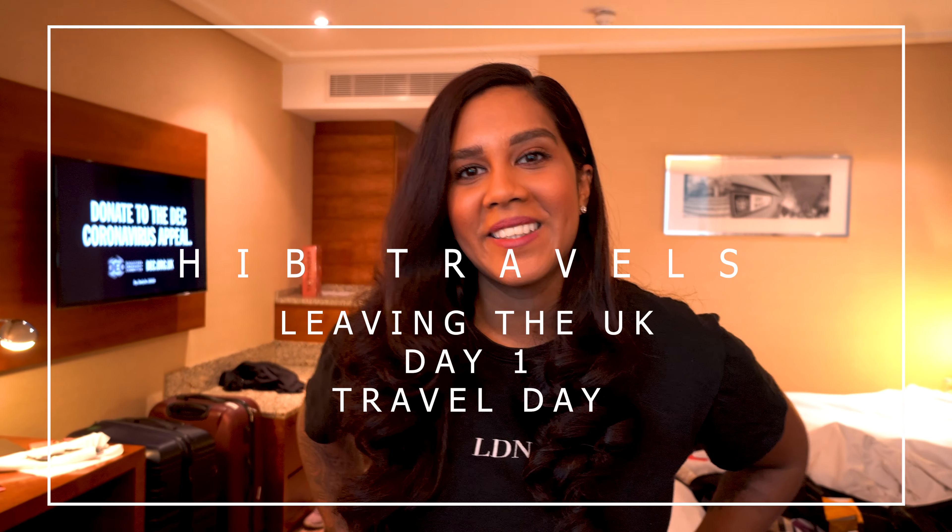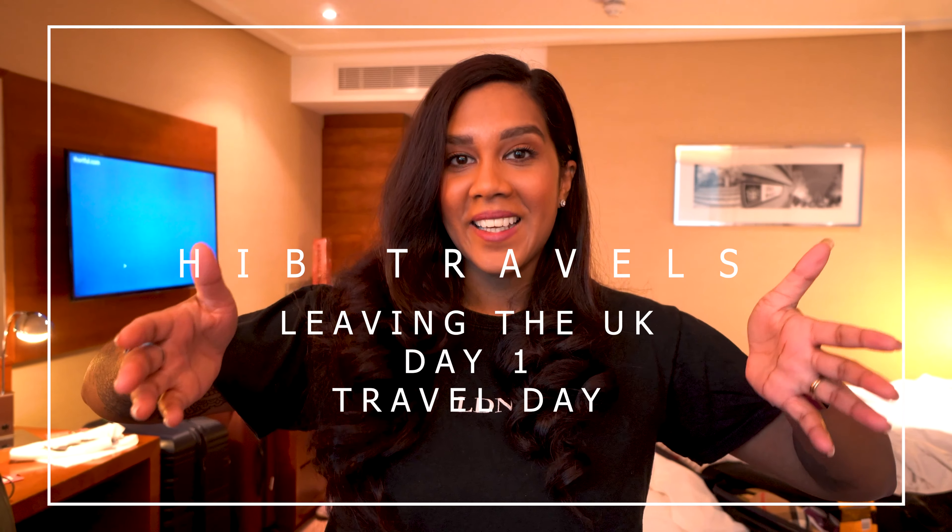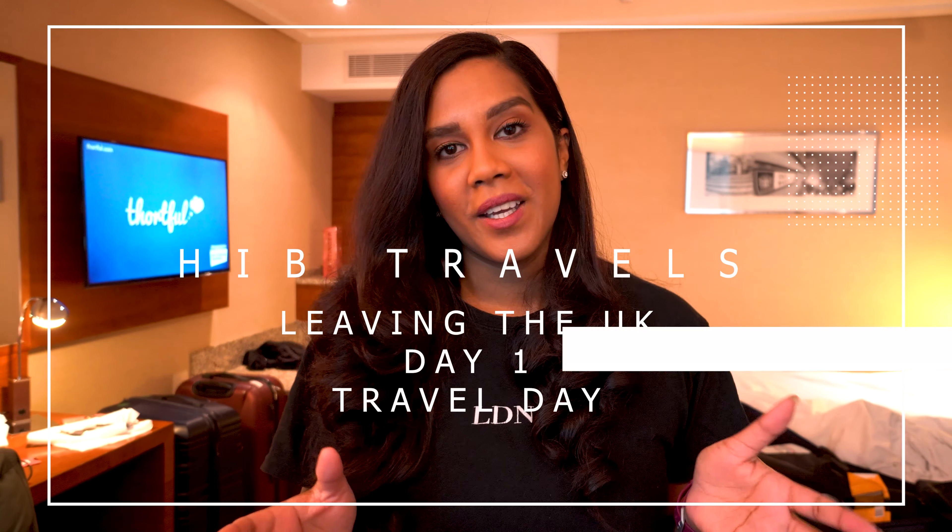Hi, welcome back to Heels in Business. Today is the day — we are flying to the USA. Finally, after a year of waiting to get to this point. And I'm still a bit anxious. There's the possibility that the flight is cancelled, there's another issue. So fingers crossed, all goes well today.